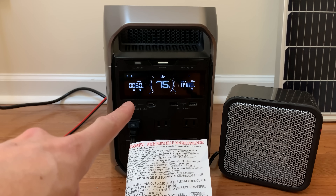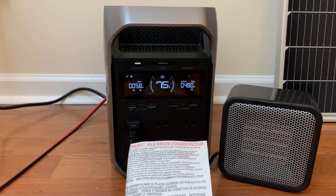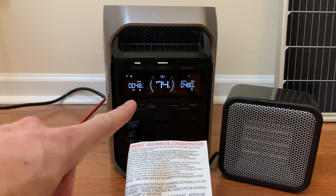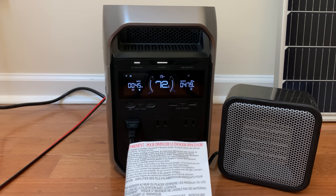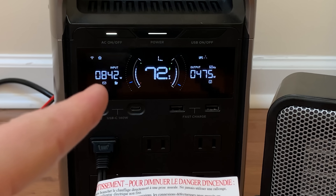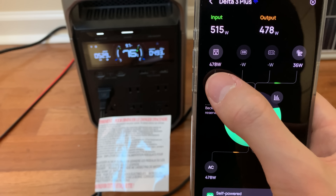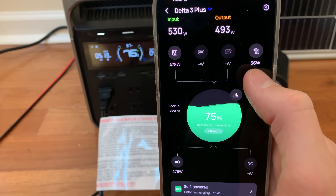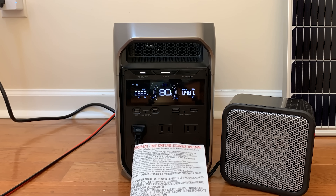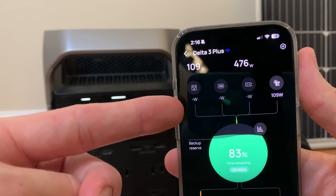We just hit 75% — I'm watching to see if the power station starts pulling from the grid. Not yet. We just hit 74%, below the backup reserve level, and it's still not pulling from the grid — only charging from the solar panel. Then I heard a click. Now it's starting to pull from the grid. Just like that we're back up to 75% and the power station is still pulling from the grid. The grid input is 478 watts, which exactly matches the AC output — so it is just matching the AC output with grid power, and solar charging is happening on top of that. The power station finally stopped pulling from the grid when the battery hit 85%, then dropped back to 83%, and it's only pulling from the solar panel again.